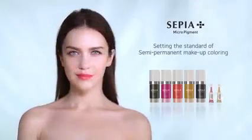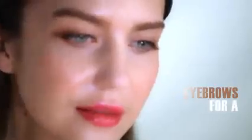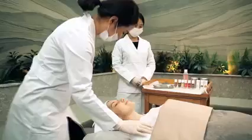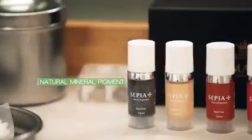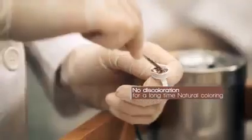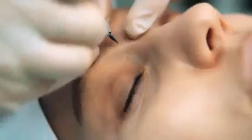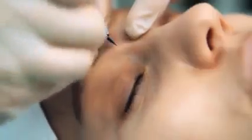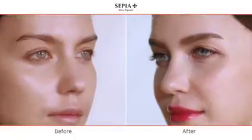Sepia, setting the standard of semi-permanent makeup coloring — an essential item for a confident you. For eyebrows, natural mineral pigments safe from carcinogens are used. Even with the passing of time, there is no discoloration, so natural coloring can be maintained for a long time. For vivid and unique eyes that stand out, the eyeliner uses only carbon black, a natural substance pigment.